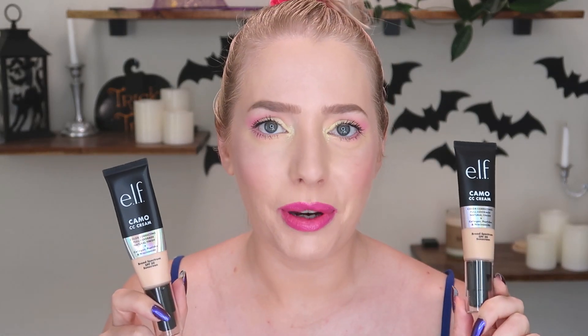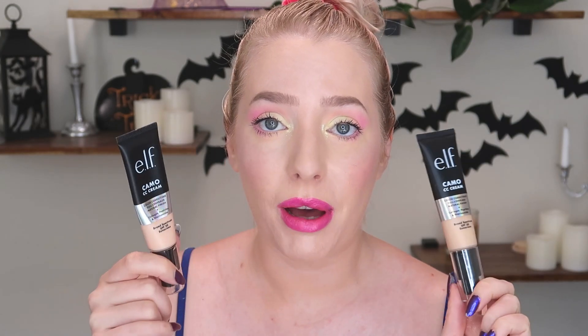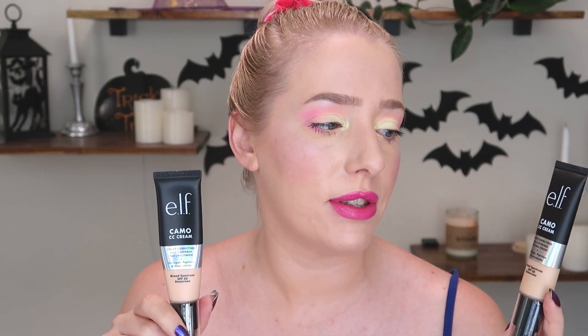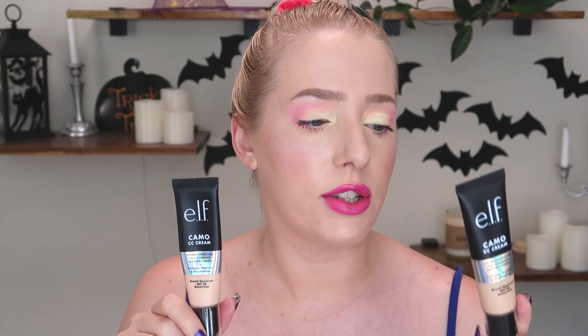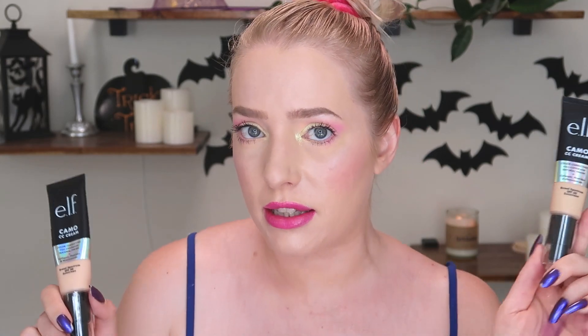Hello lovelies! I don't know what time of year you're watching this but it's the 20th of October right now. I'm going to keep on using these for a long time but I bought two shades of the Camo CC cream from e.l.f. I bought shade 210N and 150C. I'm wearing 150C today. I'm going to be using this a whole bunch and sharing my thoughts. We're going to dive into first impressions and then I'll give you a bit of an update on my skin.